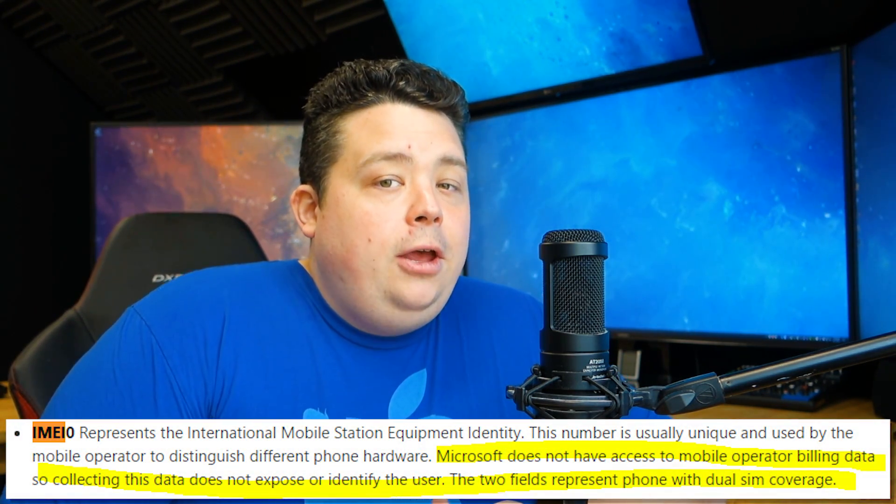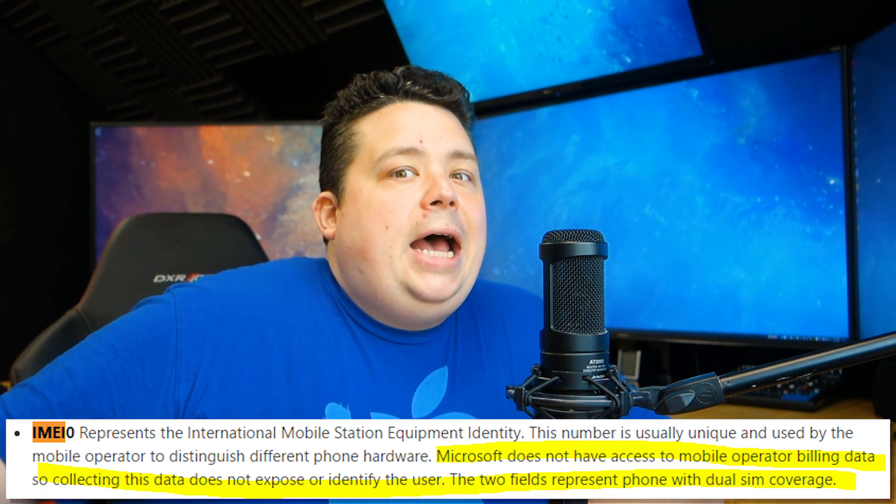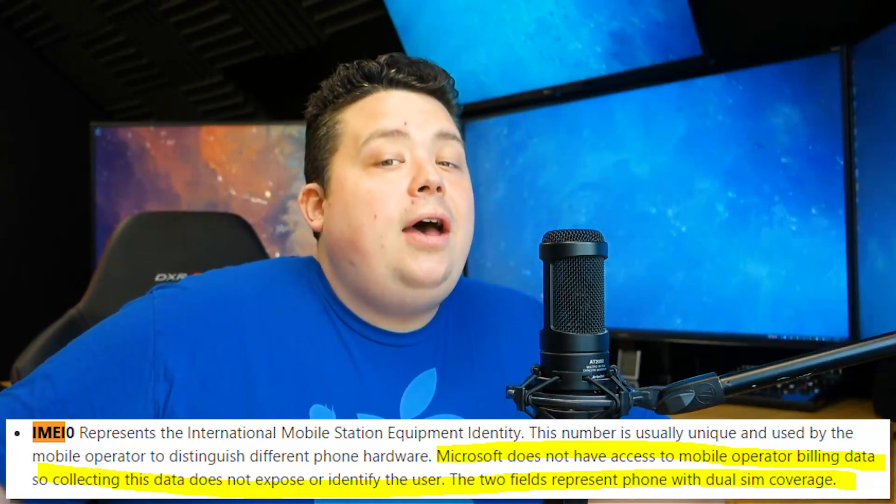That's your personally identifiable number on your cellular network. With that number, your cell provider knows exactly who you are and everything transacted between your mobile device and their cellular towers. Microsoft goes out of their way to state this is not a violation of privacy because they don't have access to those databases. But the truth is it absolutely is personally identifiable, because anybody can call up a cell provider, issue the IMEI number, and get back information from them.